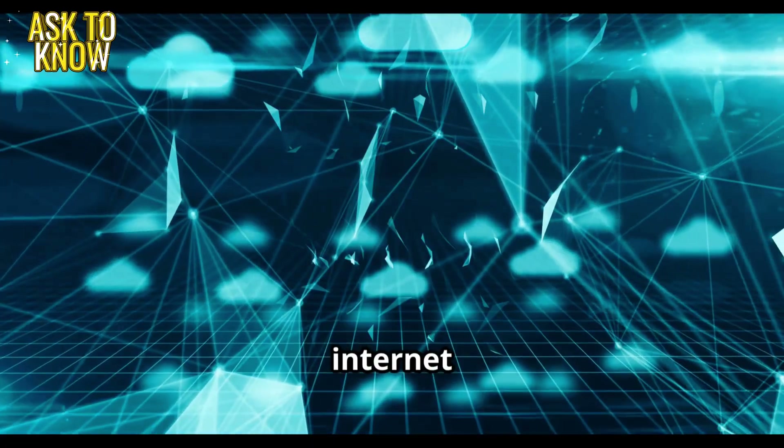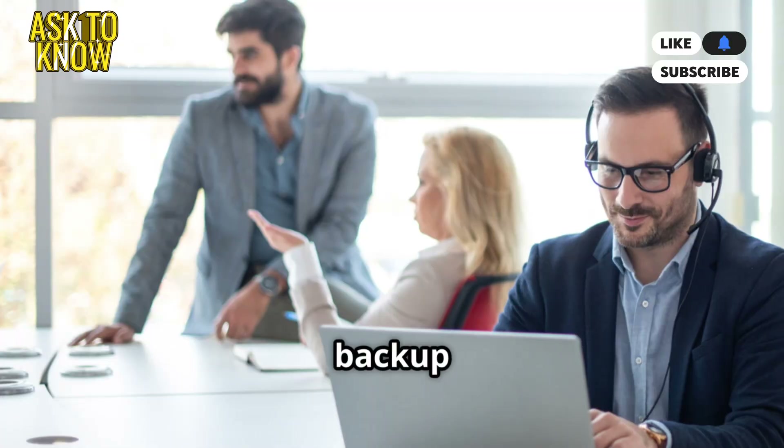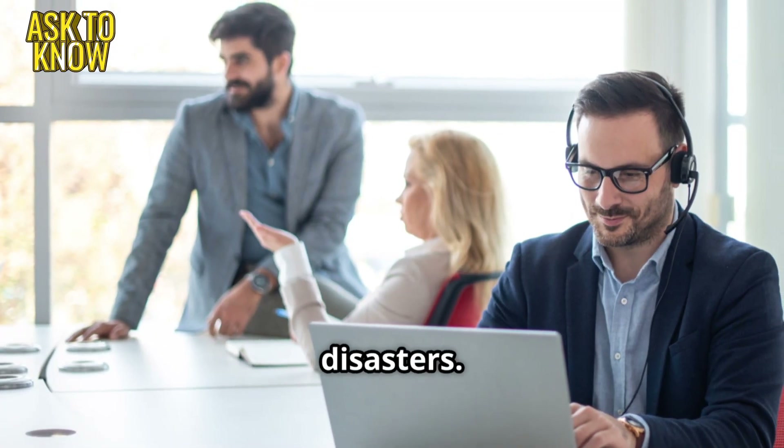Resolution: The internet is restored just in time. Good work, but let's set up a backup network to prevent future disasters.